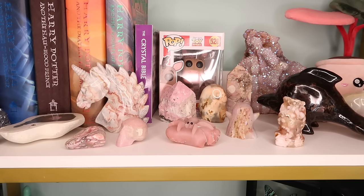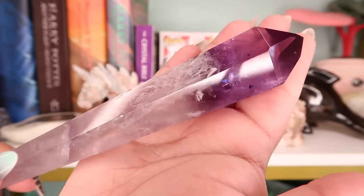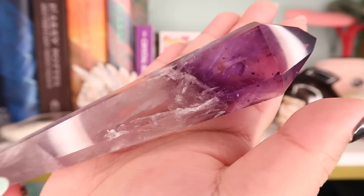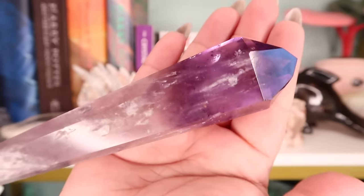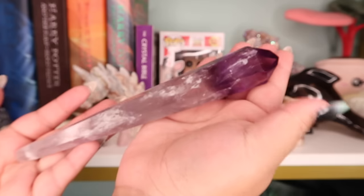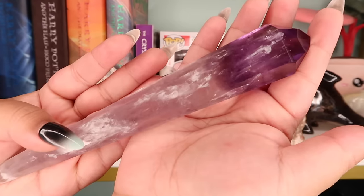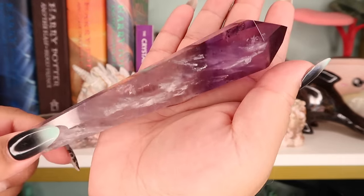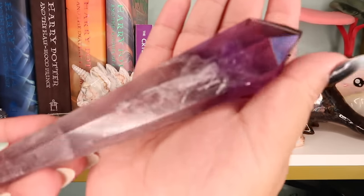The very first crystal in my collection is this gorgeous ametrine wand. I got this from New York State of Mind and I absolutely love this piece — I think I got it in my first or second year collecting. It's from Brazil and amethyst is really good for sleep or anxiety. I love the energy on this piece.